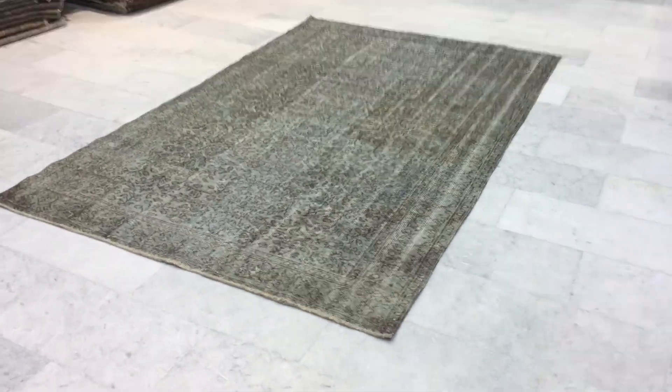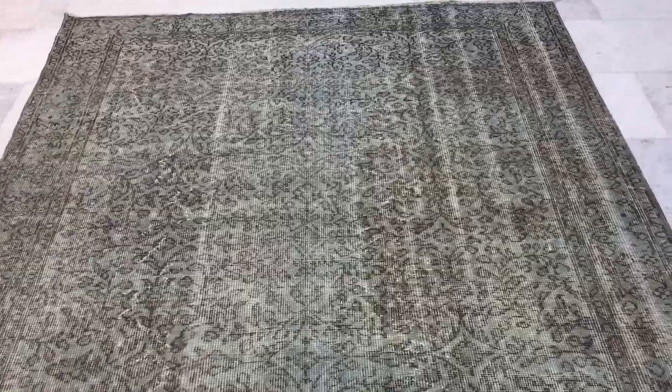This is vintage carpet 13675 — excuse me, I think I'm making a mistake, it's 13675, pardon me. It's a Turkish handmade carpet.